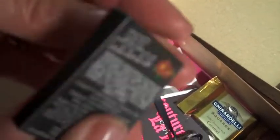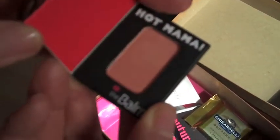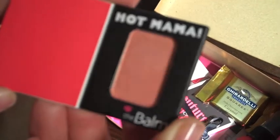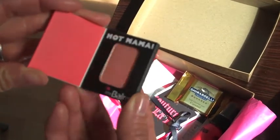What's next is Hot Mama — the bomb. This is another multitasking product that functions as a blush, a highlighter, and even an eyeshadow. It's kind of this peachy pink shade with a golden shimmer, and it's supposedly universally flattering. I've read about this in some beauty magazine.